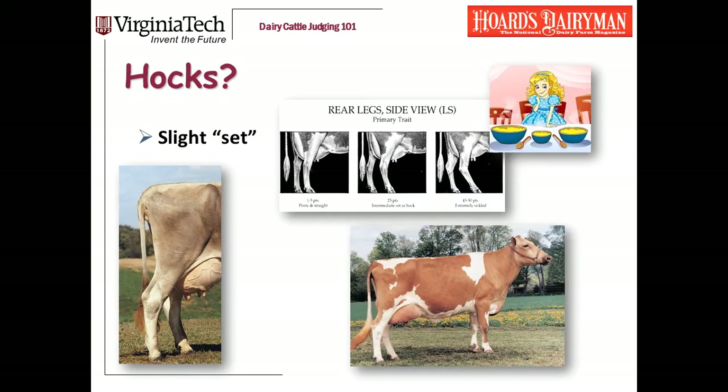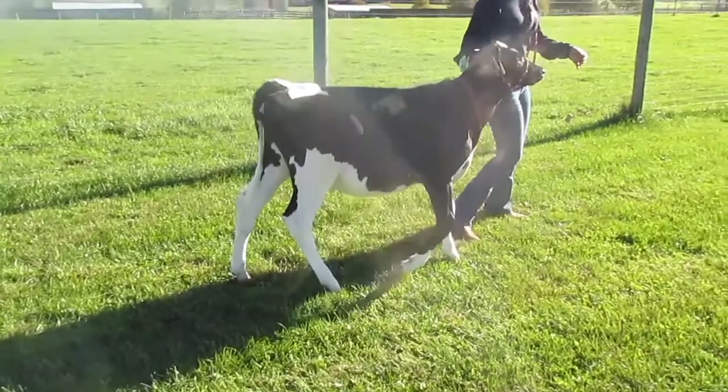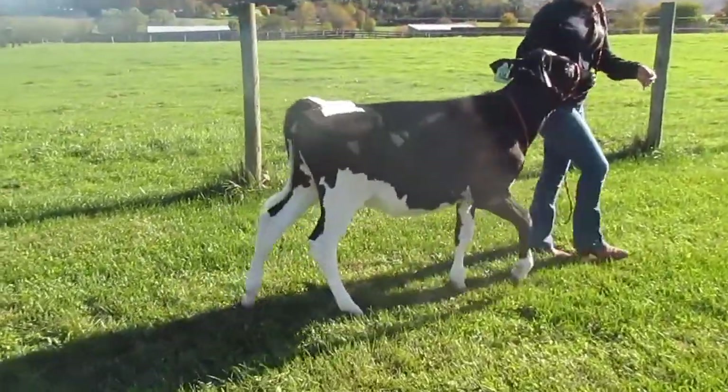Let's go through my three questions. The first one is: how are her hocks? I'm looking at the set of the leg from the side view. The linear scorecard shows the extremes, and what we want is the intermediate — not too much set and not too straight. Both cows in this picture have far too much set to their hock. This is a bit of the Goldilocks trait. Usually if an animal has too much set to her hock, it's pretty obvious.